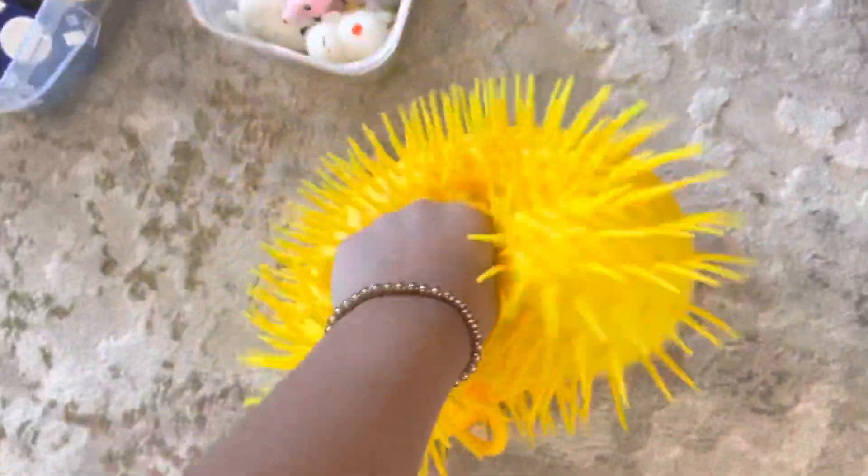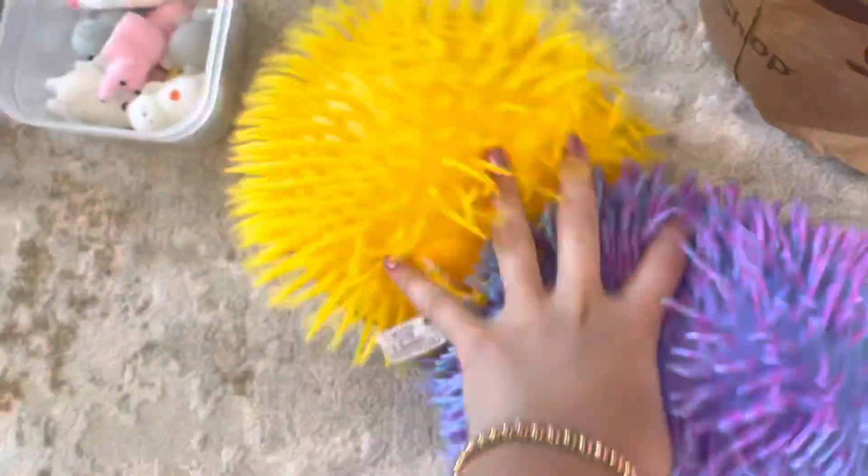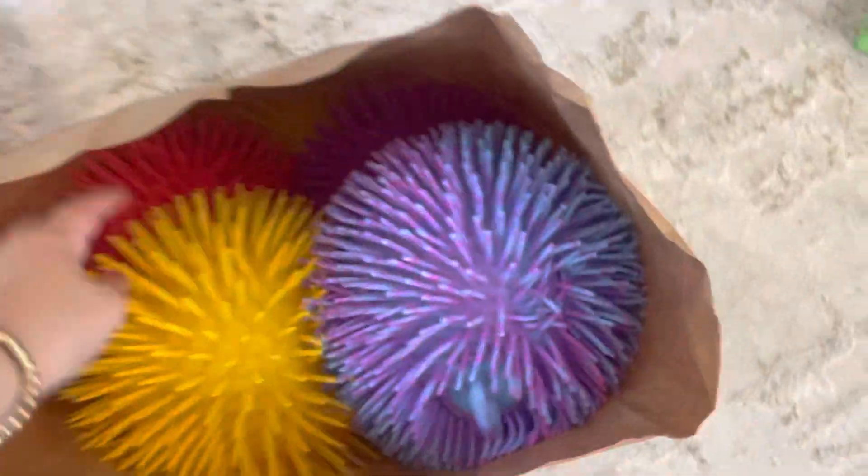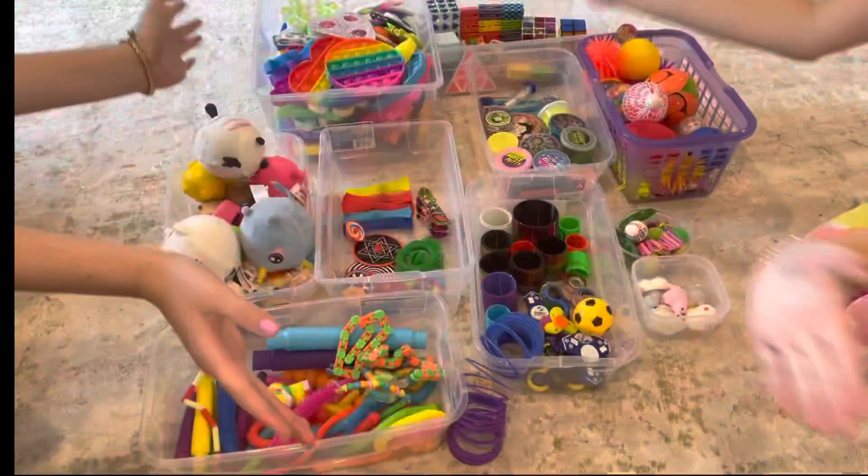I also have these super giant shaggy stress balls with these cute little faces on them. In particular, my favorite one is this multi-colored one — it's blue and purple, it kind of also matches my channel theme. It's so pretty and they're like giant! These are also one of my favorite fidgets.